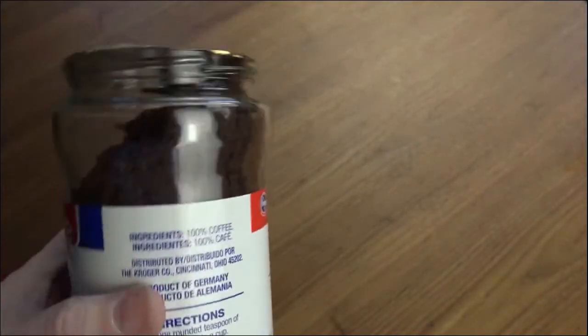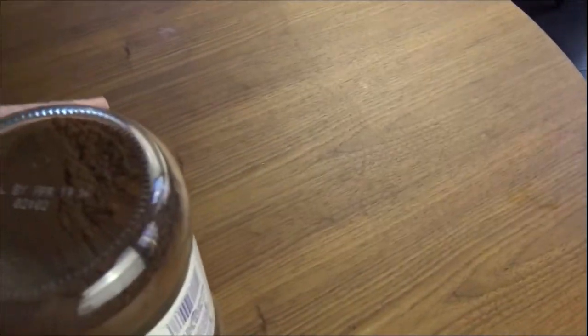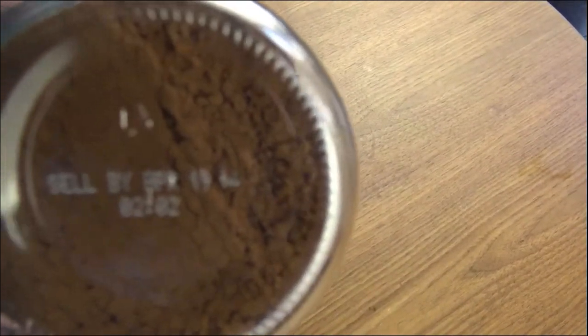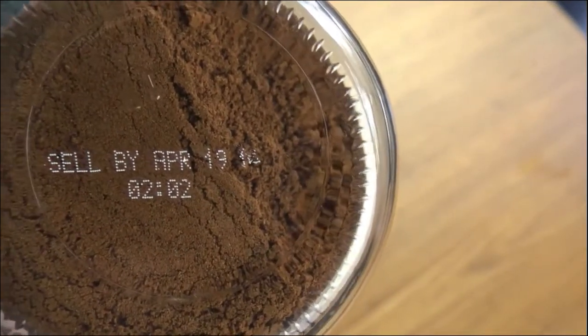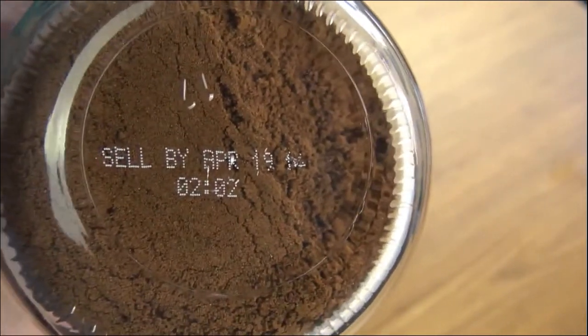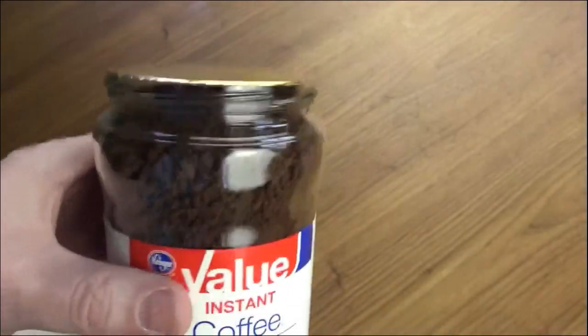I'm not even sure how they make this, but we do have a use-by date somewhere on here. On the bottom it says sell by April 19th of 2014. So it's six years old — it was supposed to be sold by six years ago. I don't know when I bought this, honestly — maybe 2011 or 2012. Anyway, it looks like the day I bought it.